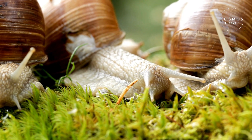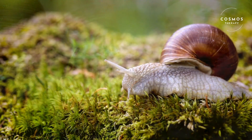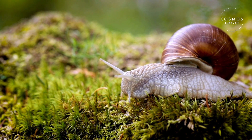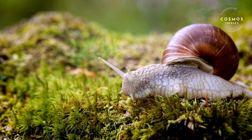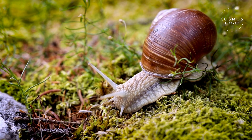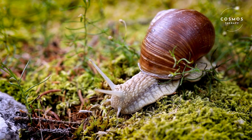Snails play important roles in our ecosystems. They help break down dead plant material, recycling nutrients back into the soil, making them important decomposers. Some snails also help control algae growth in aquatic environments.